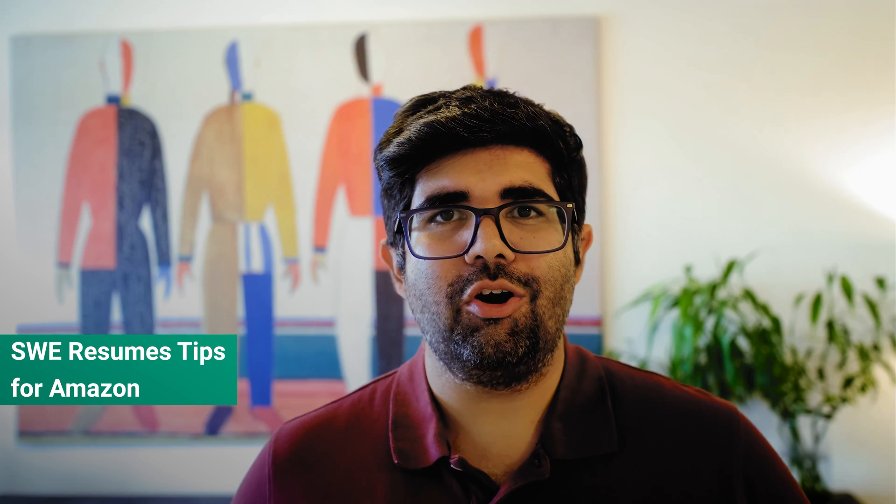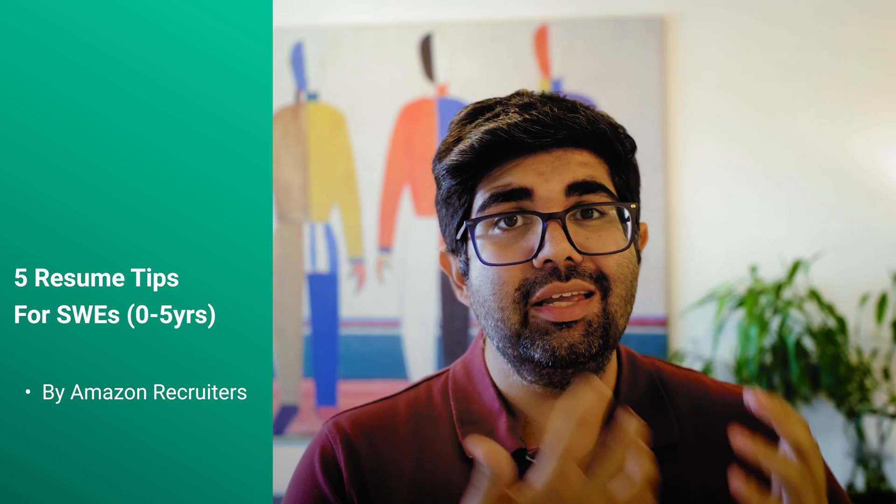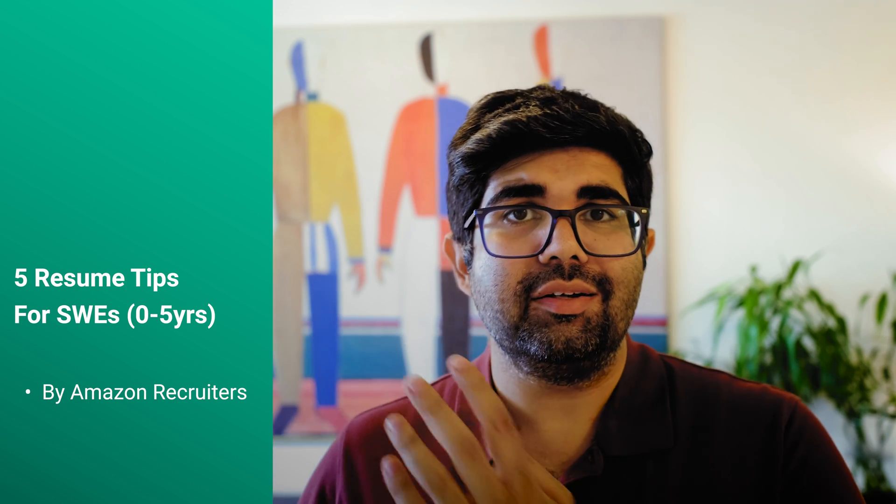Hello everyone, my name is Udit and today I'm going to talk about software engineering resumes in the context of Amazon interviews. At the end of this video you will have received five tips that have been collected from Amazon recruiters who focus on early career candidates. By early career I'm referring to both students as well as anyone who has up to five years of work experience. The recruiters who've contributed content have years of experience and have reviewed thousands of resumes.